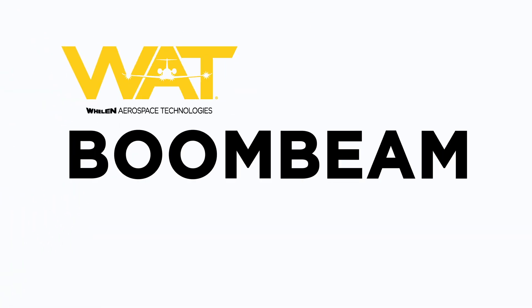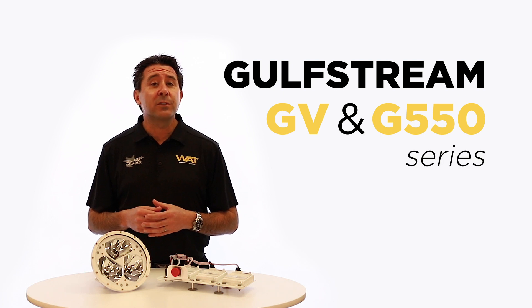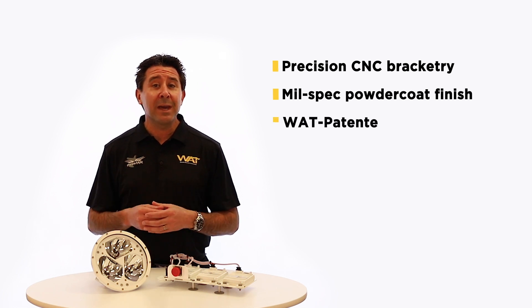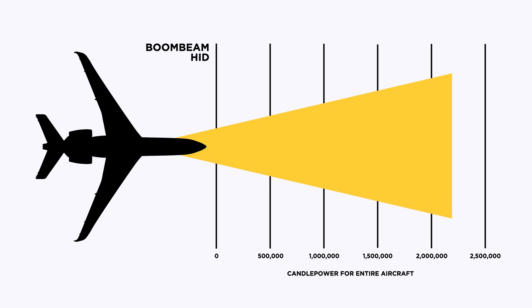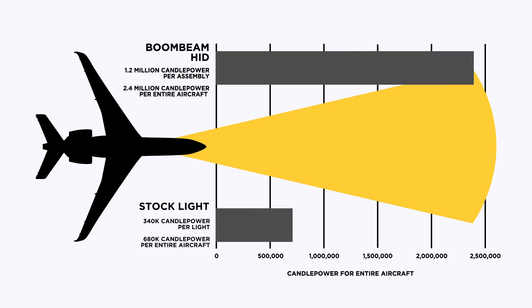Next, we'll review the Wheelan Aerospace Boom Beam HID lighting system. The winged landing light system for the Gulfstream G5 and the G550 series aircraft features precision CNC bracketry, mil-spec powder coat finish, and Wheelan Aerospace patented triple light array technology. The triple 85 watt lights fit the same footprint of the stock housing, produce minimal heat, and deliver 1,200,000 candle power per each assembly. That translates into over 2.4 million candle power for the entire aircraft.